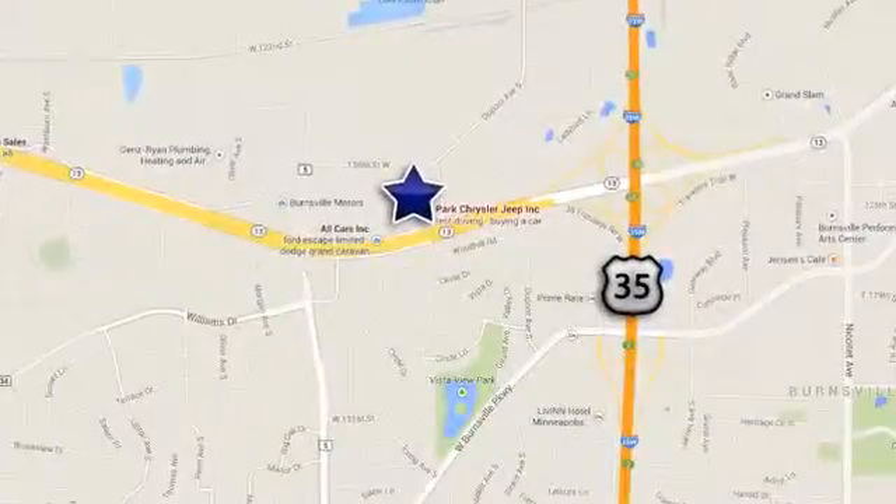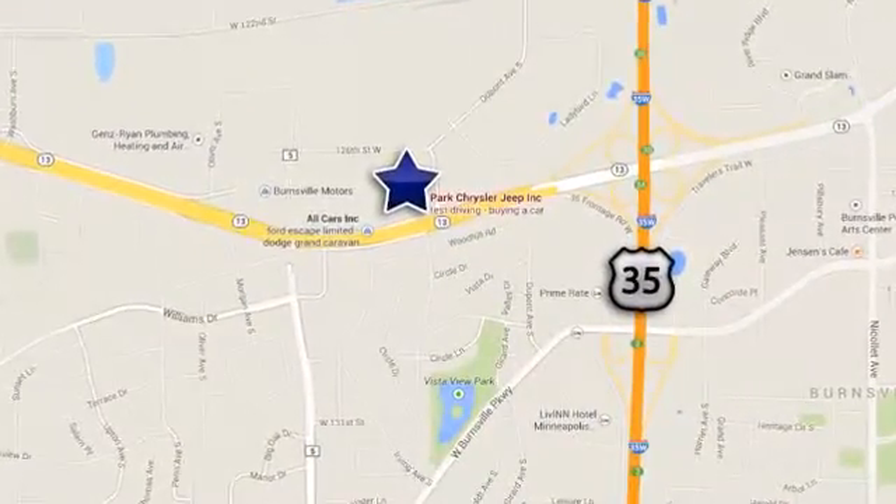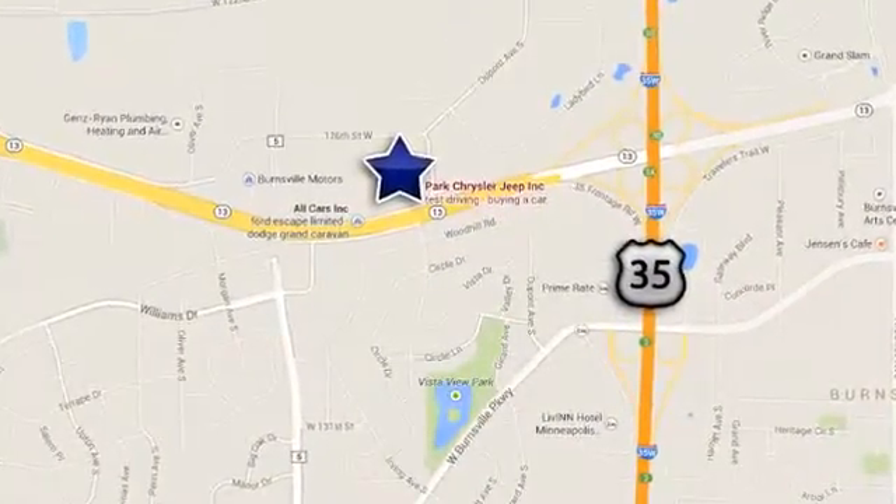We're conveniently located at 1408 West Highway 13 in Burnsville, Minnesota. Just off 35W.